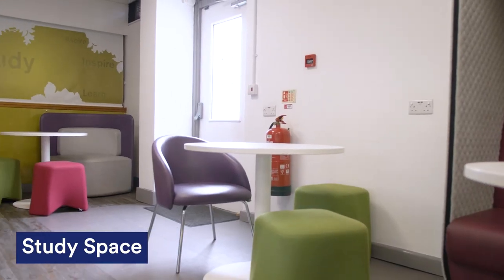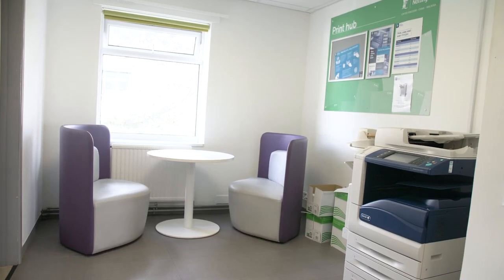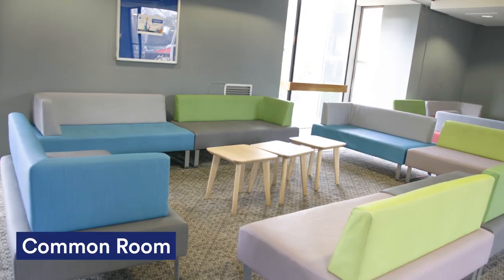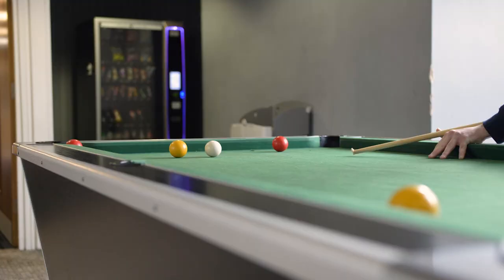If you need a quiet place to study, this is the study space. There's plenty of outlets to plug your laptop into and there's also a printer which is really handy. This is the common room. It's a great place to play pool or table tennis, or just chat and catch up with friends after lectures. There's also a TV where you can watch some of your favourite shows.